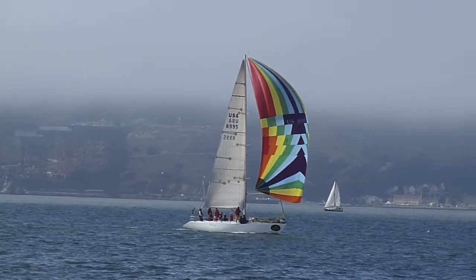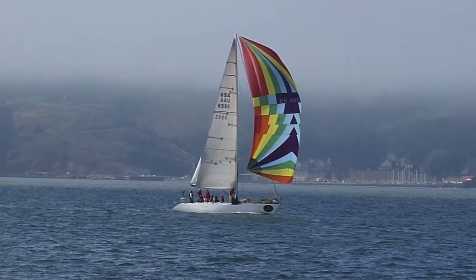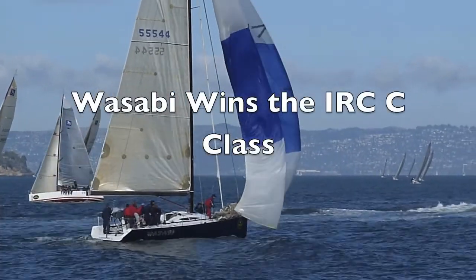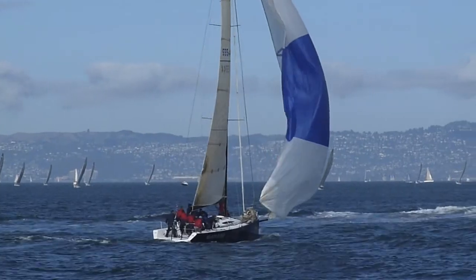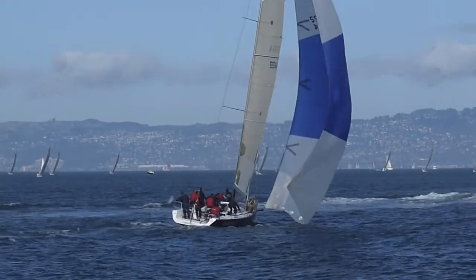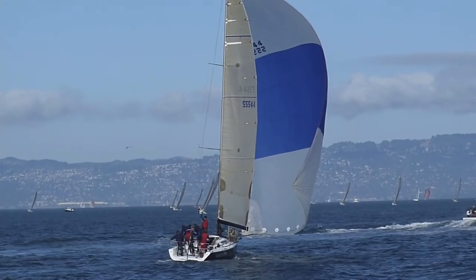Here comes the 6th place boat with a colorful spinnaker. Looking good. Jib and spinnaker — at least he was. He's been driving now.